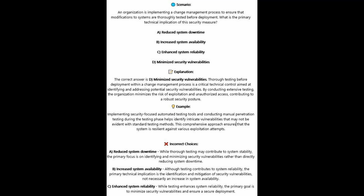Implementing security-focused automated testing tools and conducting manual penetration testing during the testing phase helps identify intricate vulnerabilities that may not be evident with standard testing methods. This comprehensive approach ensures that the system is resilient against various exploitation attempts.